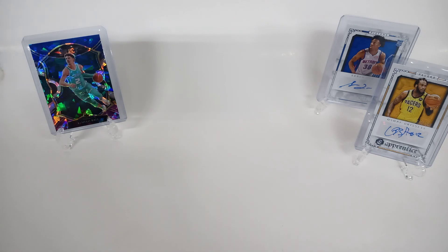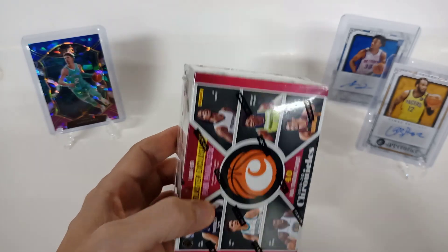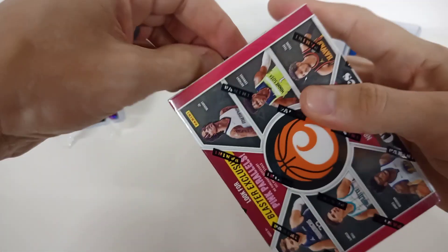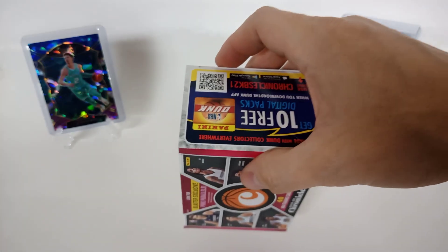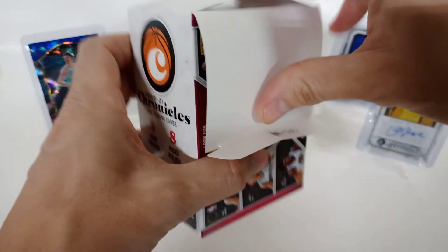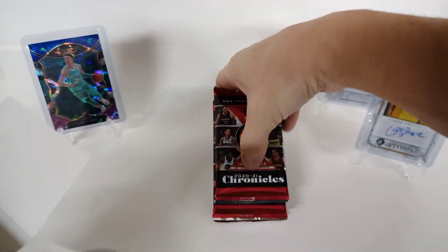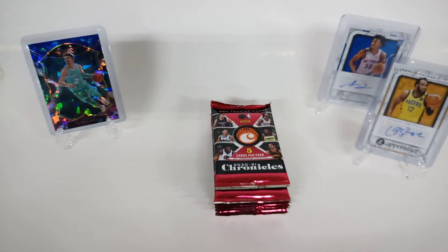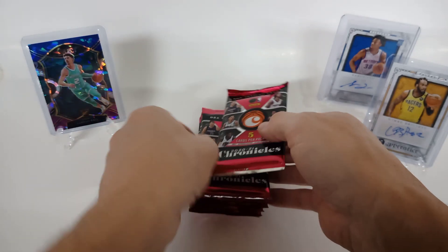If you've never tuned in before, I do this just for fun as a hobby. Sometimes I've hit a couple big cards, but not too much lately. Chronicles is not a bad product — you're going to get a lot of rookies. I'll probably open one blaster, then go with the hangers, then back to the blasters. You get different inserts, rookies like Desmond Bane starting to get more playing time, Devon Vassell with the Spurs looking pretty good. Kind of wish Wiseman and Patrick Williams weren't hurt.